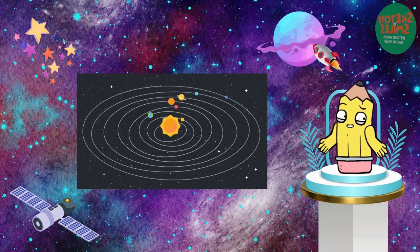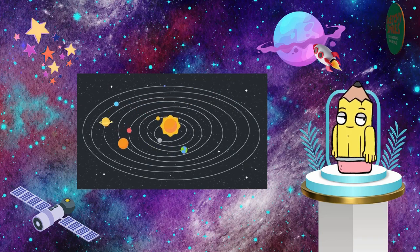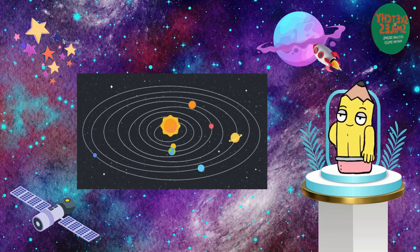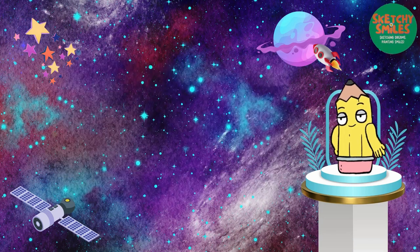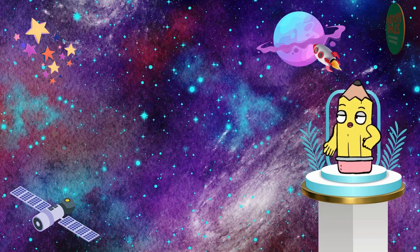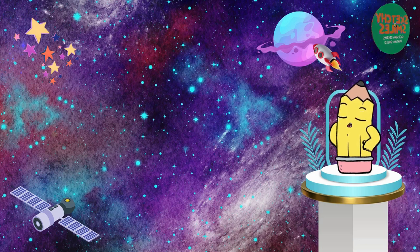Isn't our solar system amazing? Each planet has its own personality and quirks, making our cosmic neighborhood a truly fascinating place to explore. As our journey through space comes to an end, we hope you enjoyed this exploration of our solar system's ever-changing masterpiece.